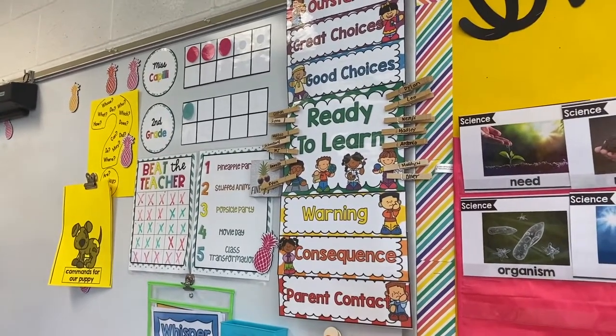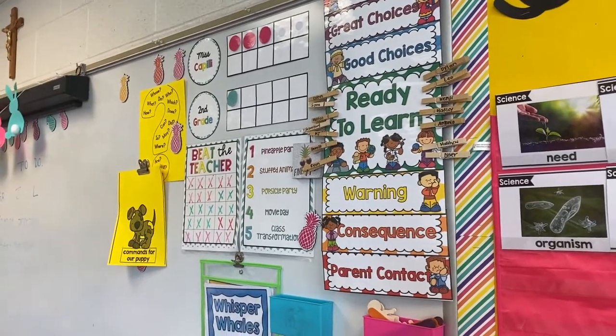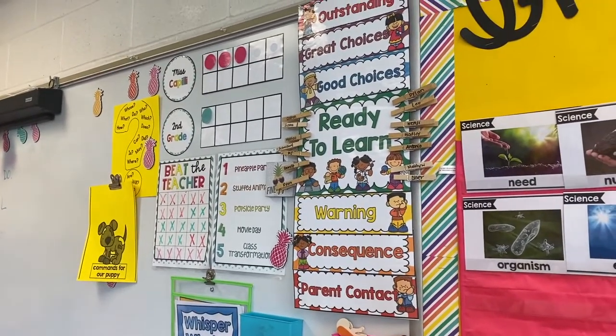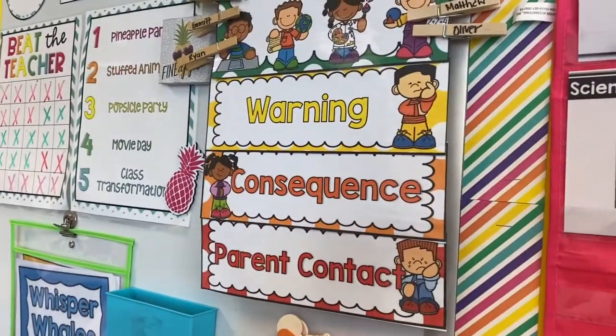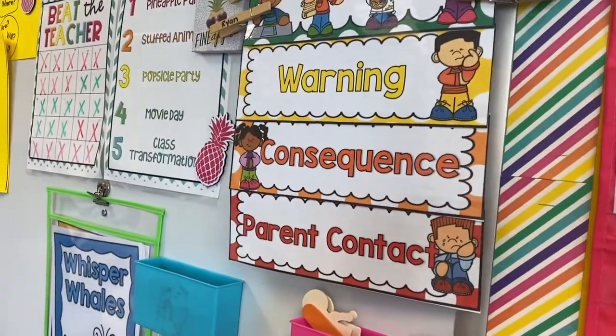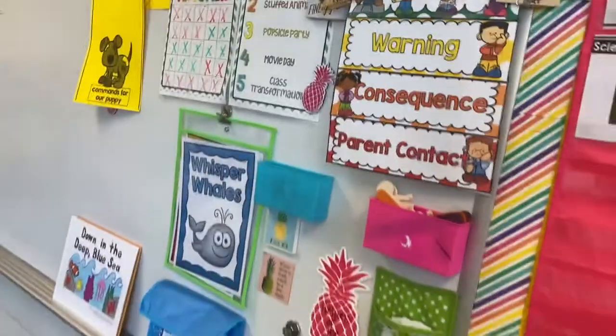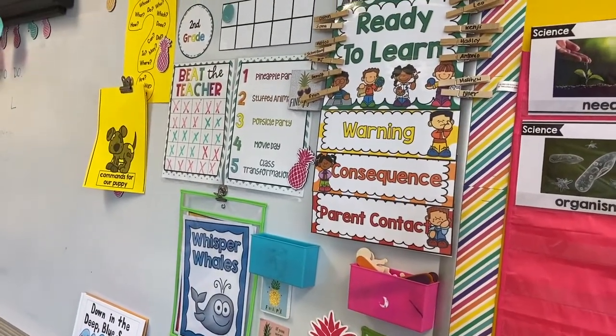I know clip charts can be kind of controversial and I really haven't used them in the past, but for whatever reason this year my kids really needed this visual. Rarely ever — I don't even think ever — have I had students end up under the consequence or parent contact level. Maybe once or twice a student was under warning, but it was really after a lot of guidance.